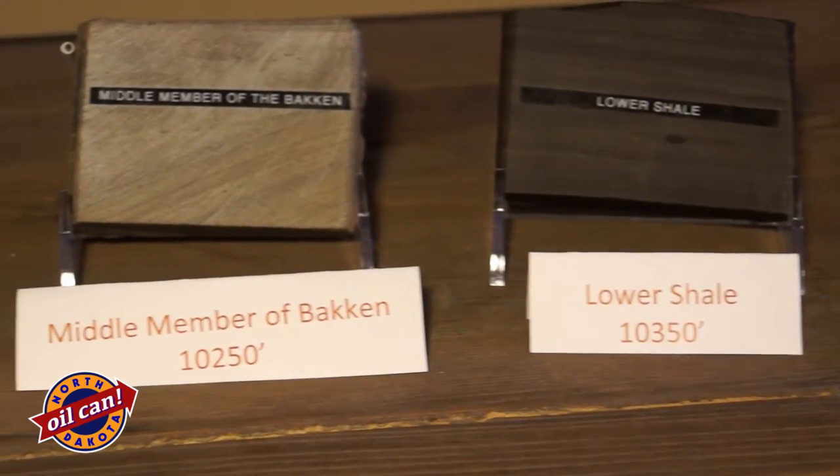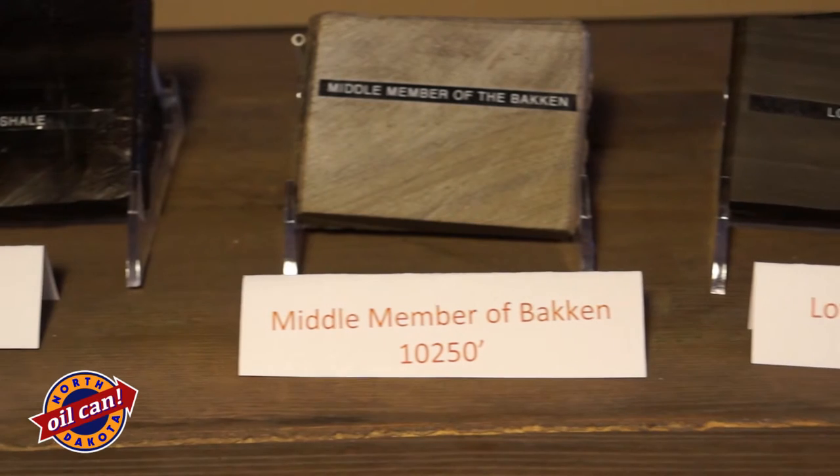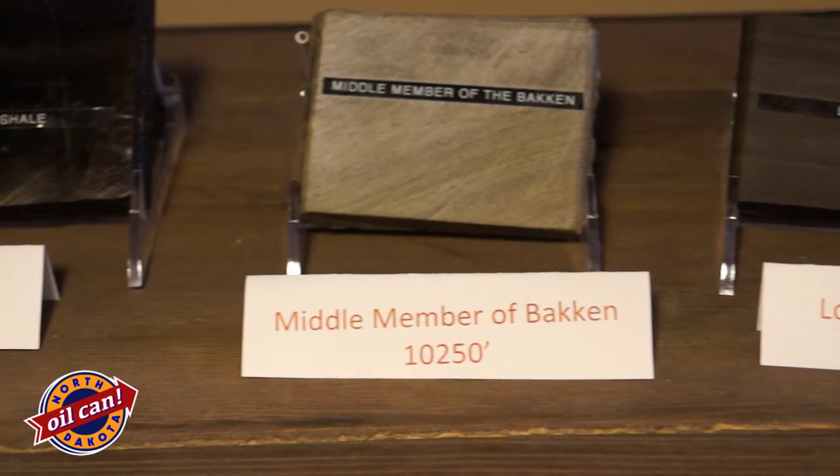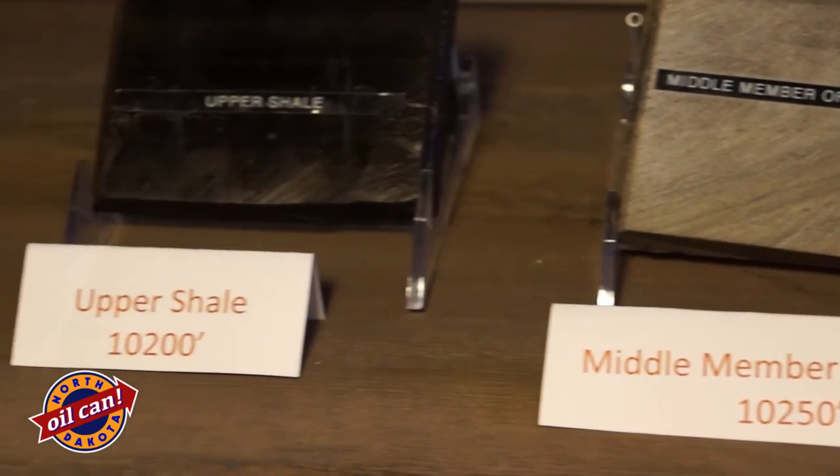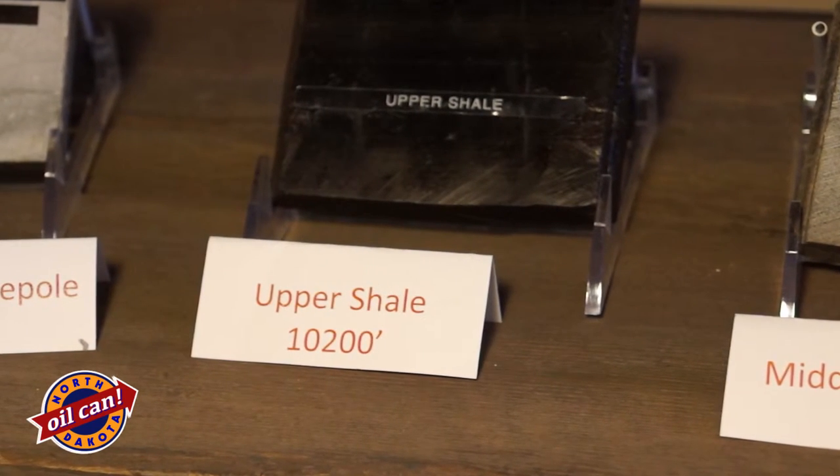The next zone up is the middle Bakken. There are places where it will be as thin as 10 feet or pinching out to zero, but it'll also be as thick as 50 feet. The next zone coming up is the upper Bakken shale. Generally, in the productive areas of the Bakken, the upper Bakken shale will be about 10 feet thick.